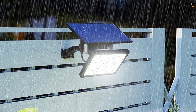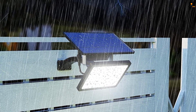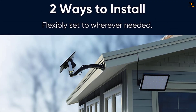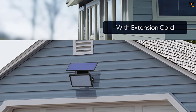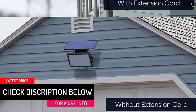Once turned on, the JACKY LED solar light offers up to 120 degrees coverage angle, covering a lot of area given the 1000 lumens brightness. It has an IP65 weatherproof rating on its ABS and PC outer body. Installation is easy with two methods: an integrated method to avoid wiring issues, or a separate method to place the solar panel at a distance for better power generation.